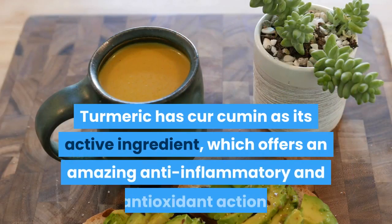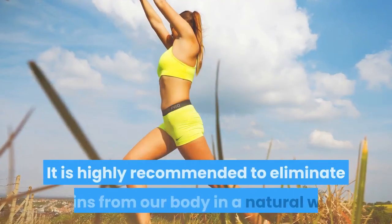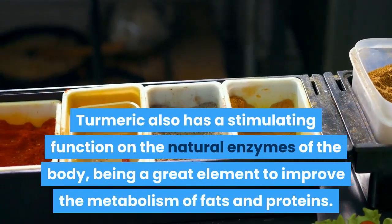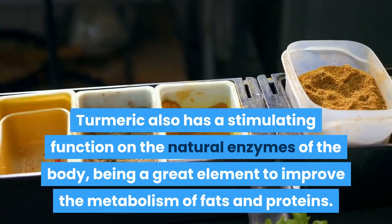Turmeric has curcumin as its active ingredient, which offers an amazing anti-inflammatory and antioxidant action. It is highly recommended to eliminate toxins from our body in a natural way. Turmeric also has a stimulating function on the natural enzymes of the body, being a great element to improve the metabolism of fats and proteins.